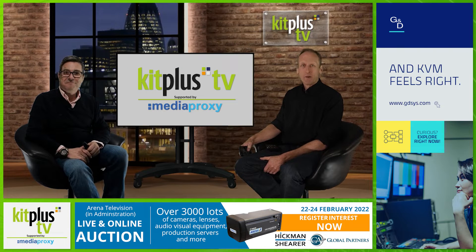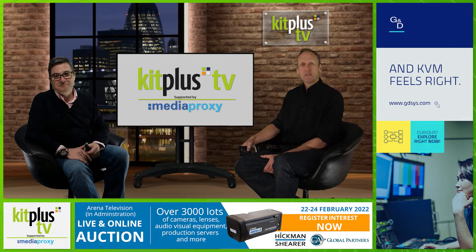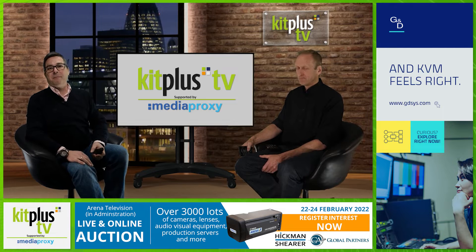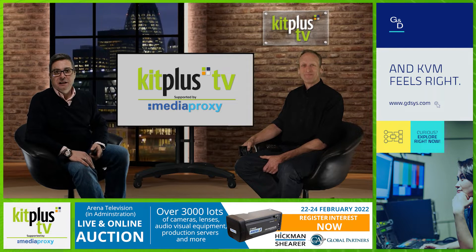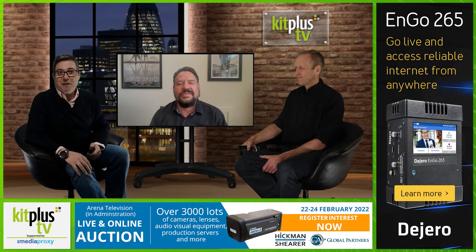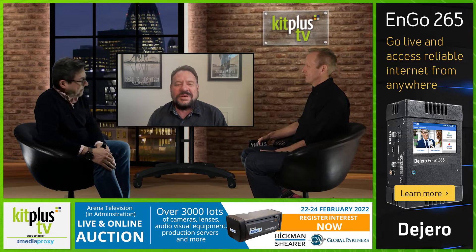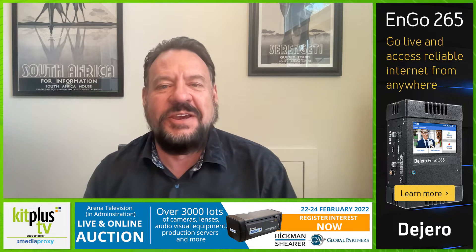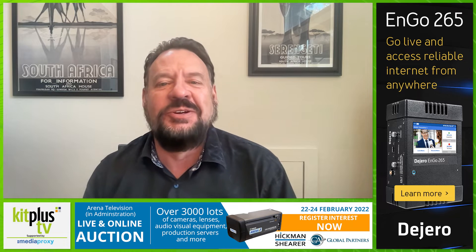Hello and welcome to the show, supported by Media Proxy. If you caught the Kit Plus news roundup this week, you'd have seen today's guest with a quick overview of their latest news. For the first time in 2022, we're welcoming back a well-known face on the show to expand on these headlines. Big welcome to Bryce Button from AJA. Hi Bryce, good to see you. Hi gentlemen, great to see you guys too. Always wonderful to be back on the show, thank you for having us today to talk about our new announcements.